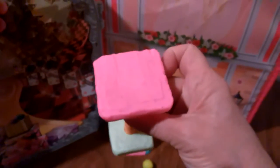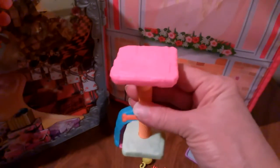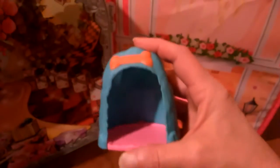The playset also came with this little cat scratching post or cat stand — really cute. And the playset also came with this little cat house or cat bed. Very cute.